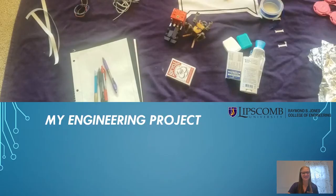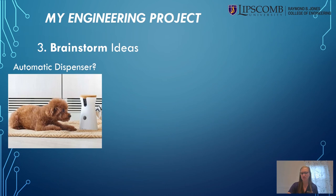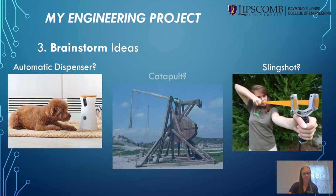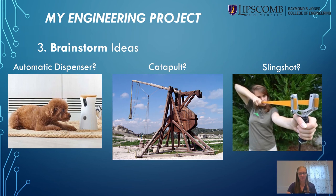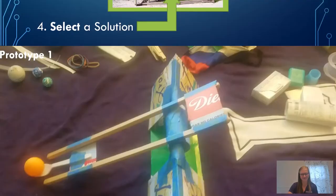Next, let's brainstorm some ideas for treat delivery mechanisms. I could use an automated system where I push a button and it throws a treat, but I don't have any equipment for electronics. What about a slingshot? That would be pretty cool, but it might shoot the treat too far or hit Leia. Maybe a catapult? I've built one before and I understand the basic principles, and it would also be easy to scale down to fit our space requirements. I'm going to prototype and test the catapult idea, so let's see how it goes.